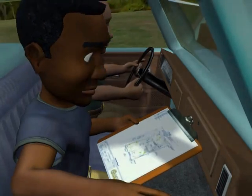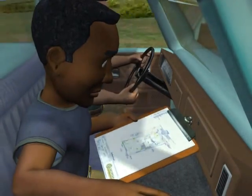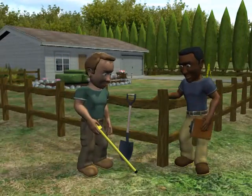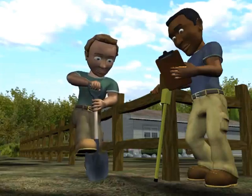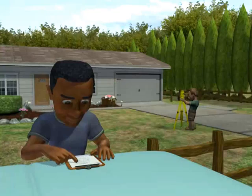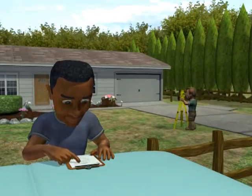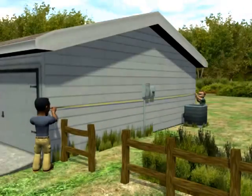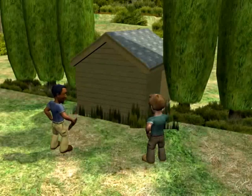Armed with information gathered through research, a field crew proceeds to the property. The goal of the field crew is to collect evidence that correlates with the information found during research, and to discover any discrepancies. After collection and discovery, the field crew will mark property corners, measure structures on the property, and note any possible encroachments.